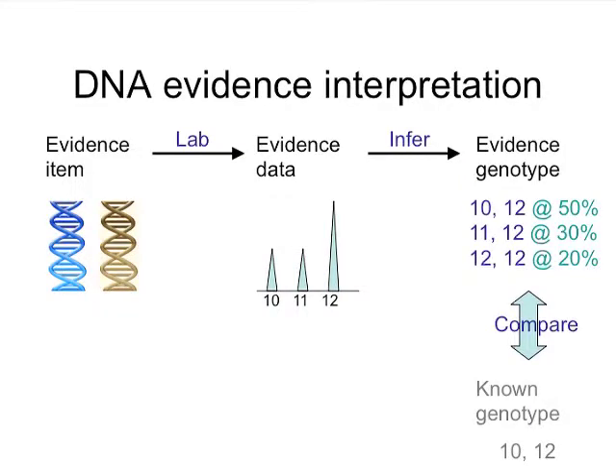DNA evidence conceptually is interpreted the same way by all methods of analysis. On the left, we see an evidence item. I'm indicating two different colors of DNA, suggesting it comes from two different people — a mixture of at least two people. The laboratory transforms that biological material by extracting, amplifying, and separating by size to obtain data. What evidence data looks like is a series of different allele sizes, which depends on the length of the paragraph at that location. Here we see 10 repeats, 11 repeats, 12 repeats — those are the different alleles. Since people only have two parents, if you see three alleles, that would suggest there are two or more contributors to this DNA sample — that which you're looking at as a mixture.